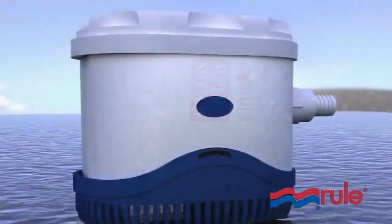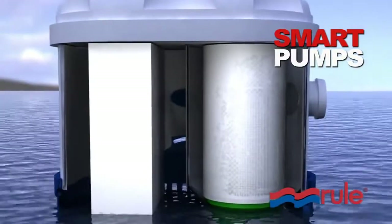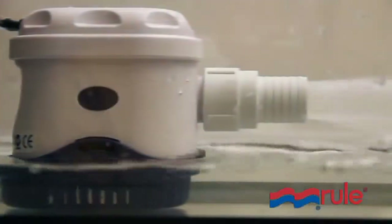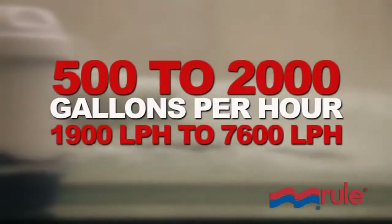Automatic bilge pumps are often referred to as smart pumps for their ability to sense water and pump until all water is removed. Power use is minimal in check mode, and these pumps are available in sizes from 500 to 2,000 GPH.